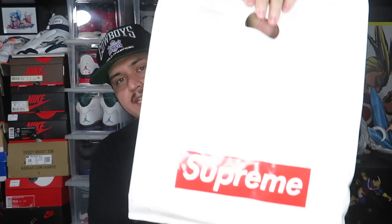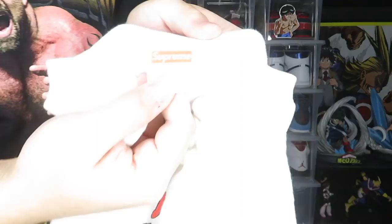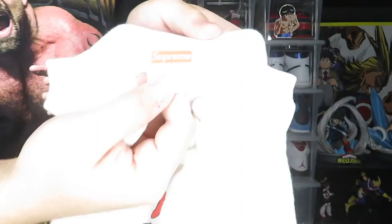There's one last thing in here inside a Supreme bag. Of course he sent some Supreme box logo stickers like he always does. The shirt in here is this — I guess it's the 'Poo Nanny Train' or something — I don't know anything about Supreme so I don't know what this shirt is worth. You guys can let me know in the comments. It's a size XL, and on the back it says 'Designed by Lemus' with the little Supreme box logo.